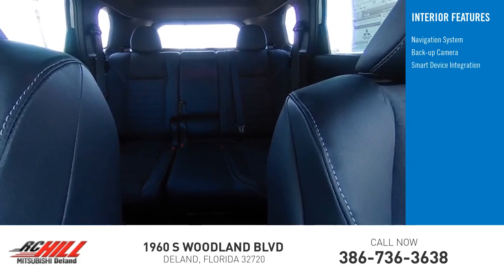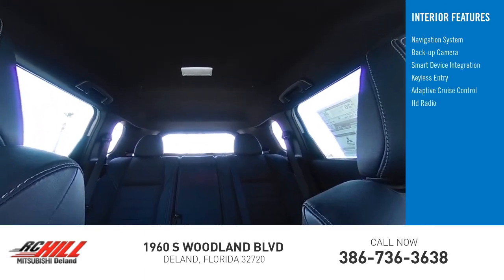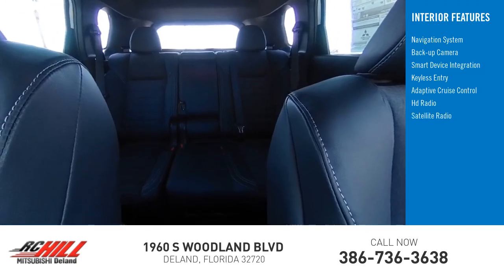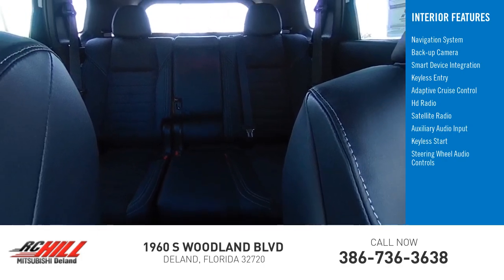Backup camera, smart device integration, keyless entry, adaptive cruise control, HD radio, satellite radio, auxiliary audio input, keyless start, steering wheel audio controls.